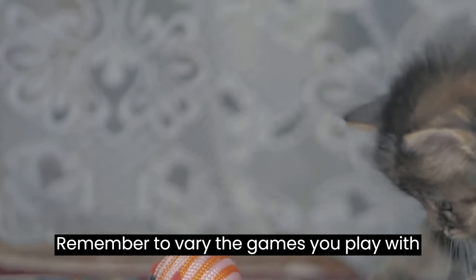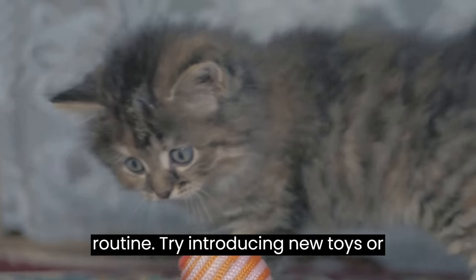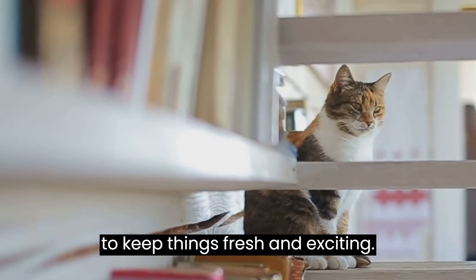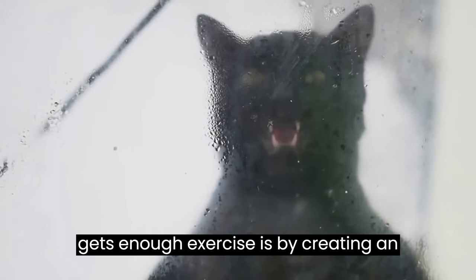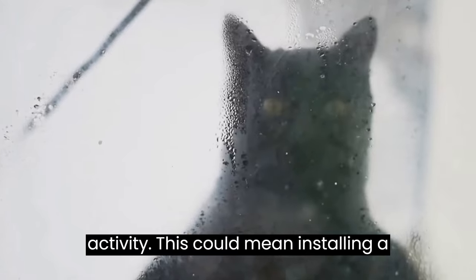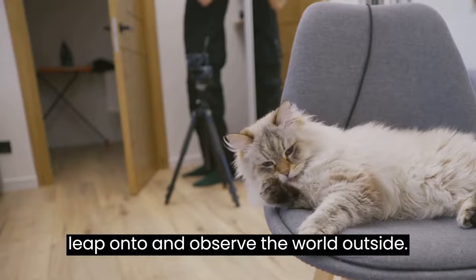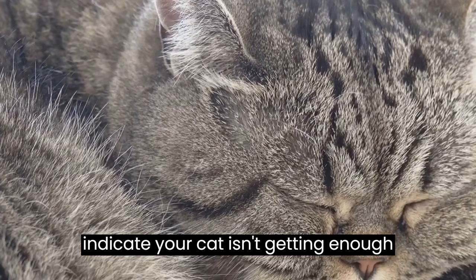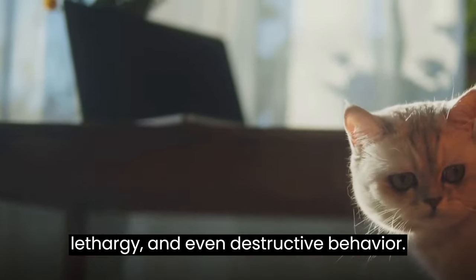Remember to vary the games you play with your cat to keep them interested — cats can get bored with the same routine. Try introducing new toys or changing the environment where you play to keep things fresh and exciting. Another great way to ensure your cat gets enough exercise is by creating an environment that encourages physical activity, such as installing a cat tree or shelves for climbing, or a window perch for your cat to leap onto and observe the world outside. Signs that your cat isn't getting enough exercise can include weight gain, lethargy, and even destructive behavior.